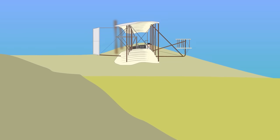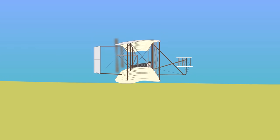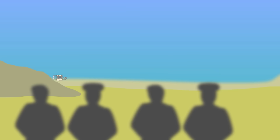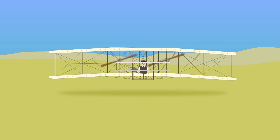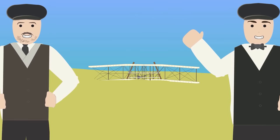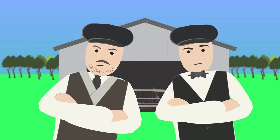The first flight lasted 12 seconds, traveling 36 meters or 120 feet with Orville piloting. Three more flights were made that day, with Wilbur achieving the best flight — covering 255.6 meters or 852 feet in 59 seconds. The Wright brothers had made history with the first successful flight of a controllable, self-propelled, heavier-than-air machine. Over the next few years, they developed new flyers while remaining secretive in an attempt to secure patents and contracts.